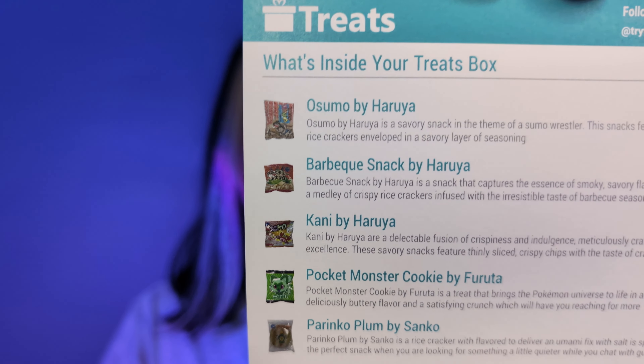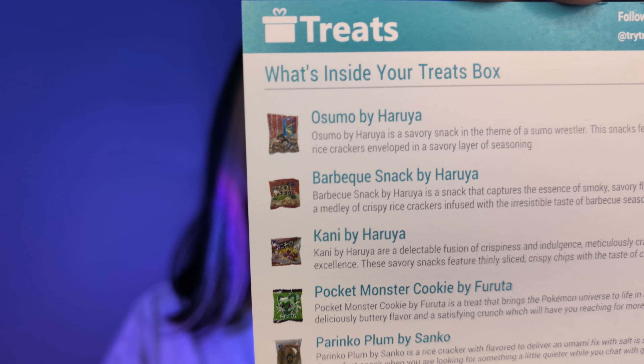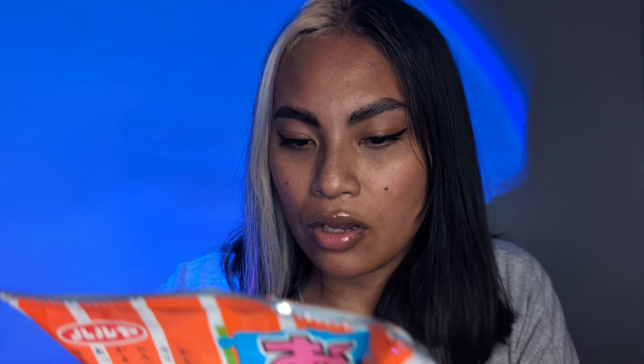And then you've got another card that shows you what is in it. First of all, the packaging is super cute. It looks to me like it is a chip-type snack. It says Haruya Asumo snack wheat cracker. It's a core of crunchy rice crackers enveloped in a savory layer of seasoning. Okay, cool. So this is going to be the first one that I'm going to try.